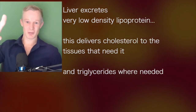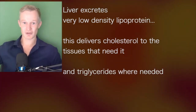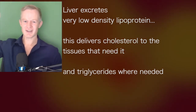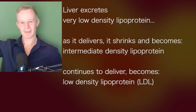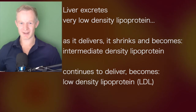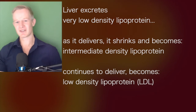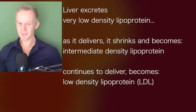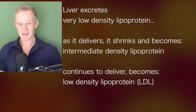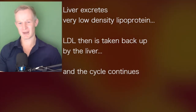This VLDL molecule gets released from the liver and deposits cholesterol to tissues around the body that need it. It gives triglycerides where needed for energy or storage. As it does so, it shrinks, and gets an arbitrary name change to intermediate-density lipoprotein. Then as it donates more cargo, it shrinks again — like a deflating balloon. Same particle, just now with an arbitrarily different name, and it becomes a low-density lipoprotein.